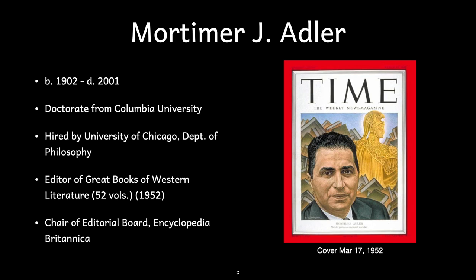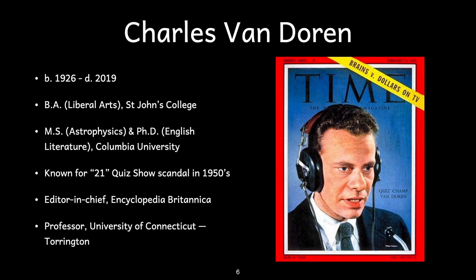Adler was a long-time professor at the University of Chicago. Charles Van Dorn, born in 1926 and died in 2019, had degrees in the liberal arts from St. John's College, a master's degree in astrophysics, and a doctorate in English literature from Columbia University. He had also studied at Cambridge in England. Van Dorn rose to national prominence in the quiz show scandal in the 1950s, and went on to be editor-in-chief of the Encyclopedia Britannica and a faculty member at the University of Connecticut, Torrington.